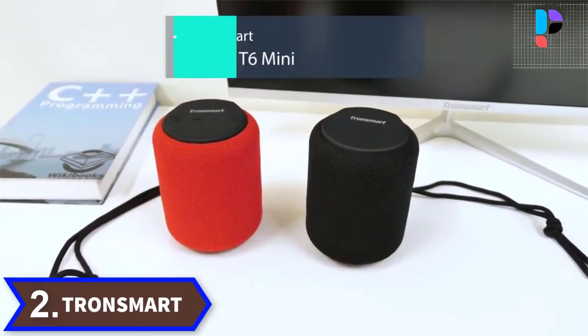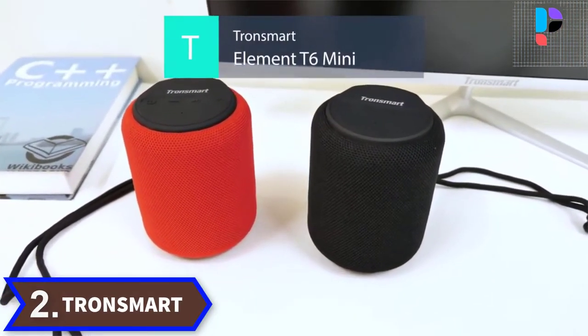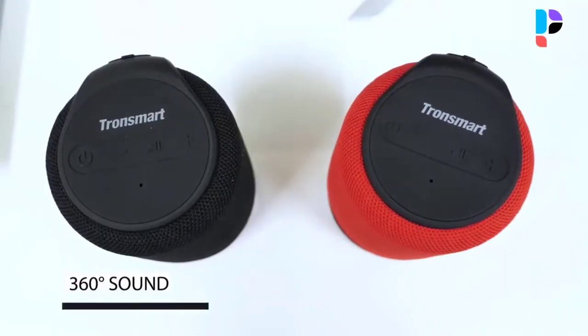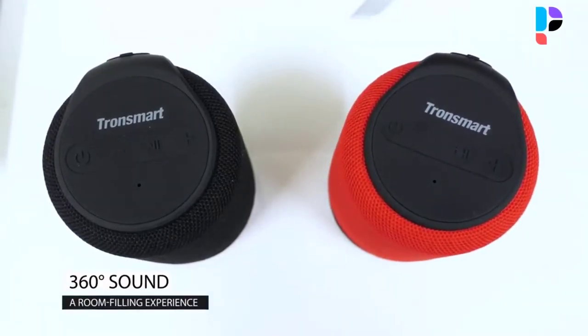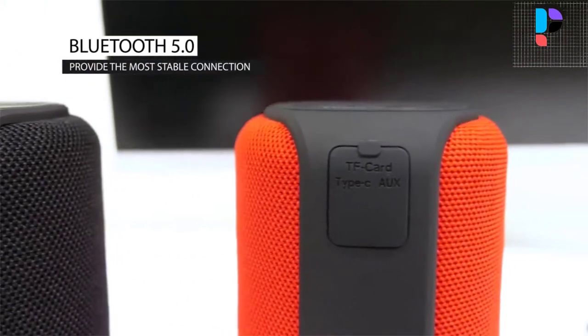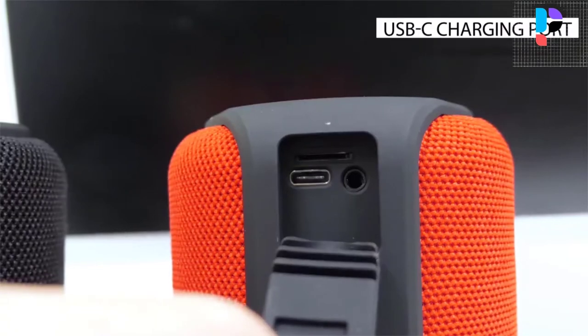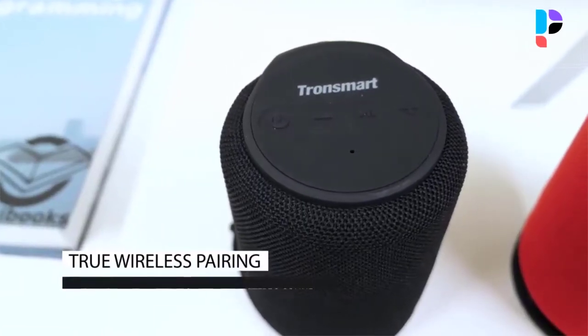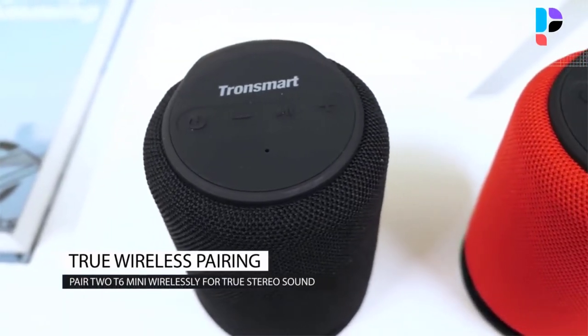Number 2. Brand name: Tronsmart. Model number: T6 Mini. The T6 Mini offers powerful, true 360 degree, room-filling sound that will sound great to most ears. It punches way above its size, producing deep bass, sparkling highs and a lush mid-range, distortion free at high volumes.